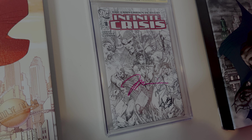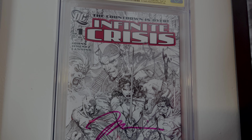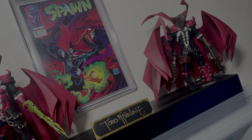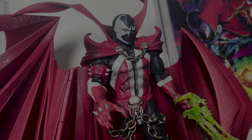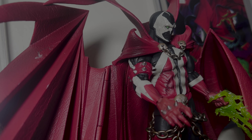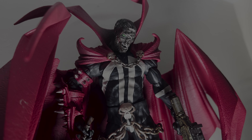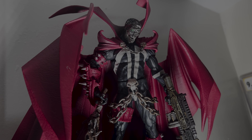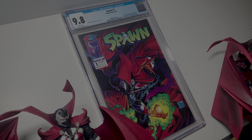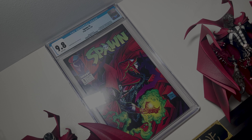Last but not least is my Batman 1/3 Hush statue. The lighting makes it pop — it's absolutely a great grail. It comes with other head sculpts that I have in storage but might take out to display. Behind it is the Jim Lee canvas art paired with the Superman canvas art, both Hush pieces. And I can't forget my Infinite Crisis number 1 CGC 9.6 autograph — it has signatures from Jim Lee, Geoff Johns, Phil Jimenez, and Andy Lanning — one of my most prestigious comic books.